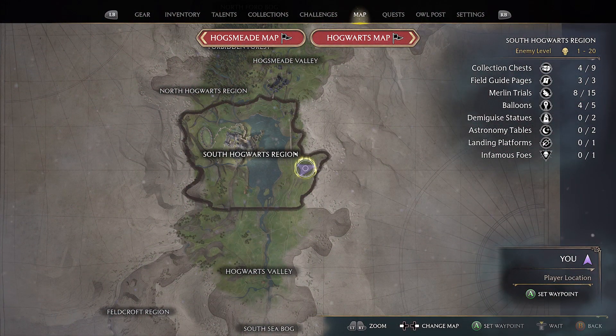Hello and welcome to Jumpin' Johnny Gaming. This Hogwarts Legacy video shows you where the treasure is located on the Well Well Well side quest.